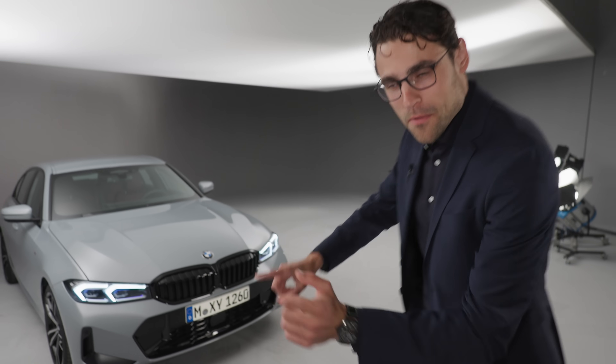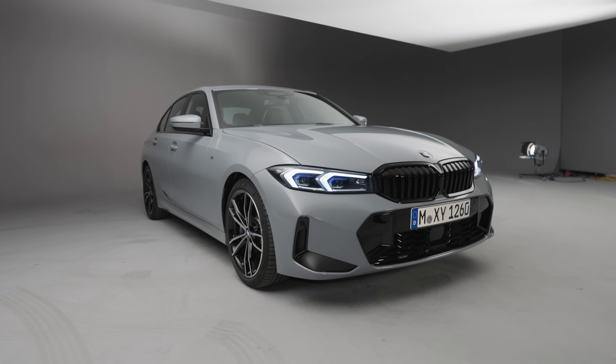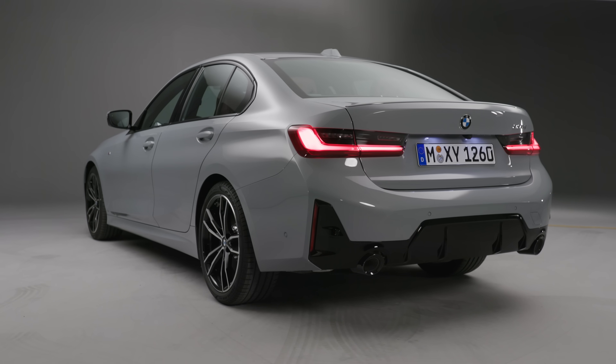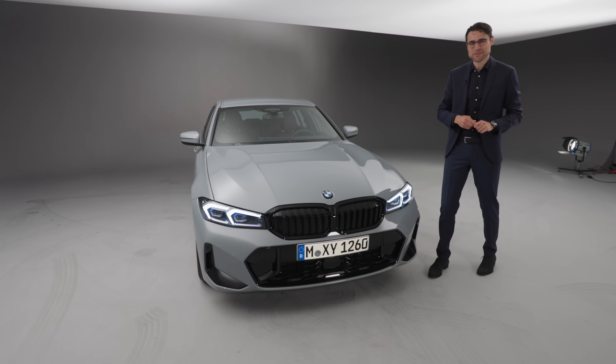Welcome to the studio with the new BMW 3 Series facelift, the BMW Dreyer. Listen and repeat: BMW Dreyer. That's the German lesson for today for the BMW 3 Series.